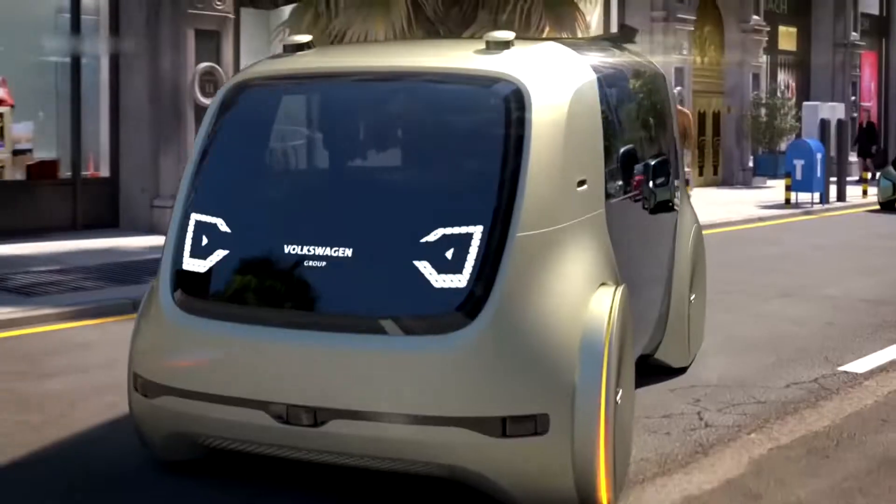Cedric has always been designed with and for people in mind. The vehicle is available to its user around the clock, and like a taxi, can be called up at any time via various digital interfaces.